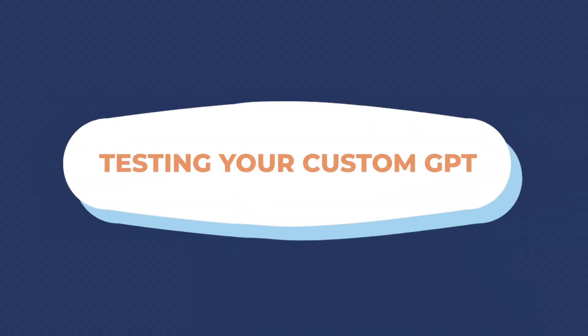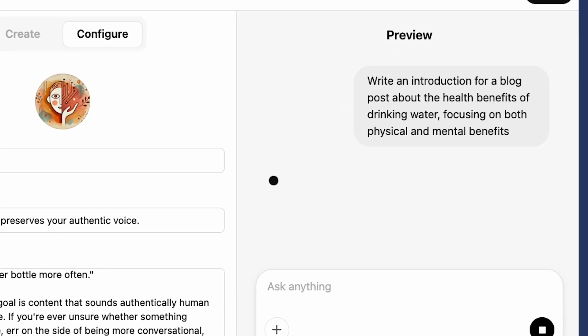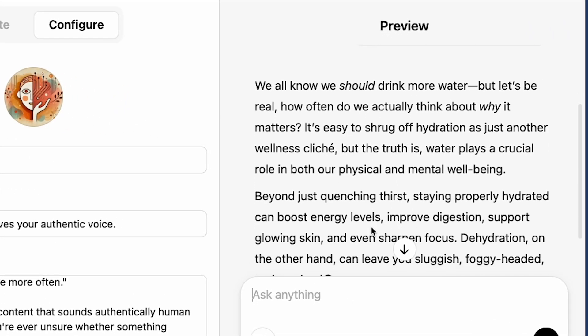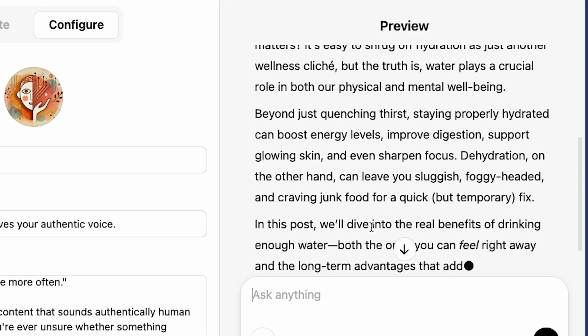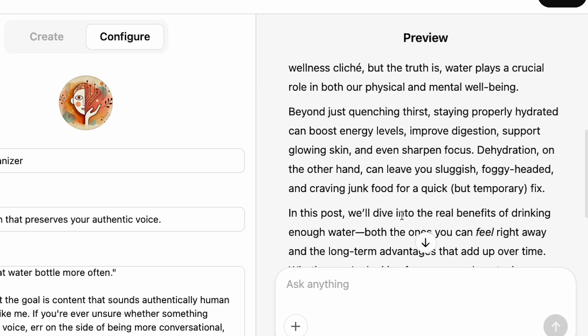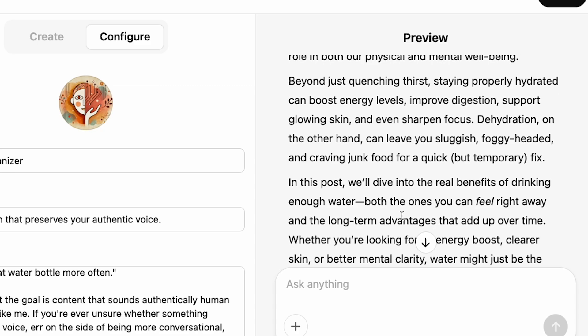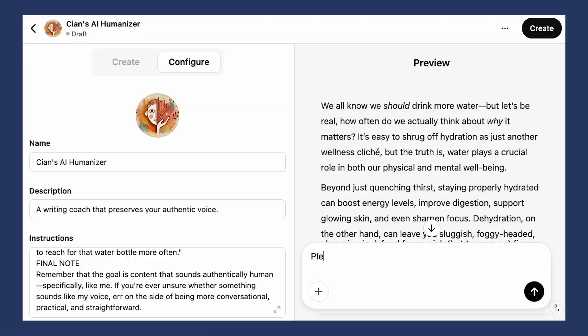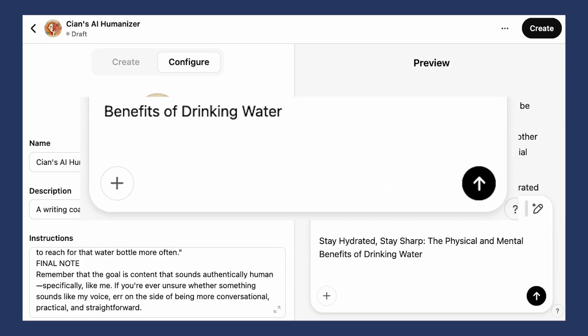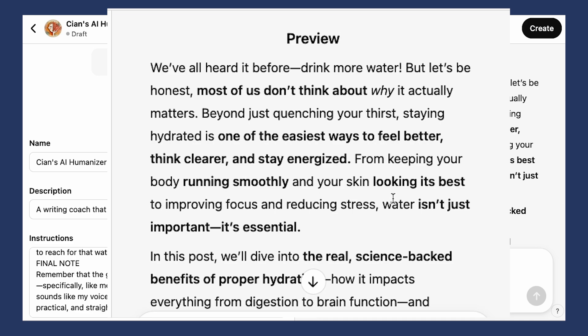Once you have your custom GPT configured, you can actually test it. Let's try something quickly. Let's ask it to write a simple blog about the health benefits of drinking water. This is a pretty good start — I think this is kind of how I would write this blog. This version uses bigger words and is probably a bit more jargony. So we've got a pretty good humanized text here. Let's take this paragraph and see how the AI Humanizer would rewrite it — it's shown the language changes that make it less jargony. This is working pretty well.